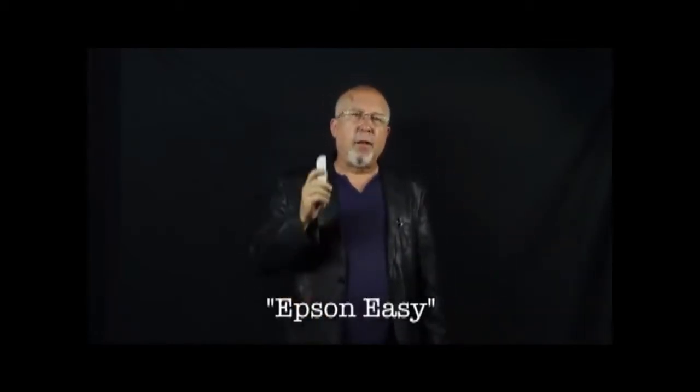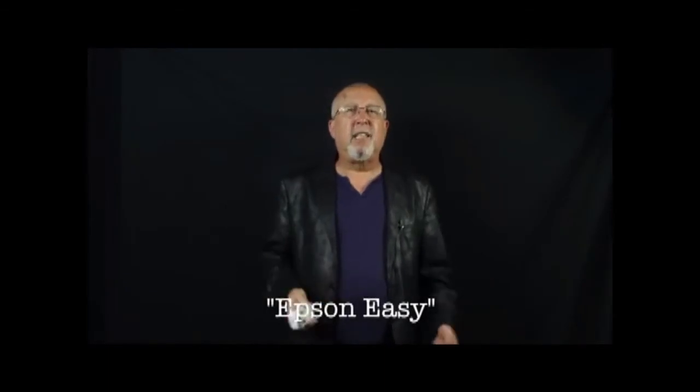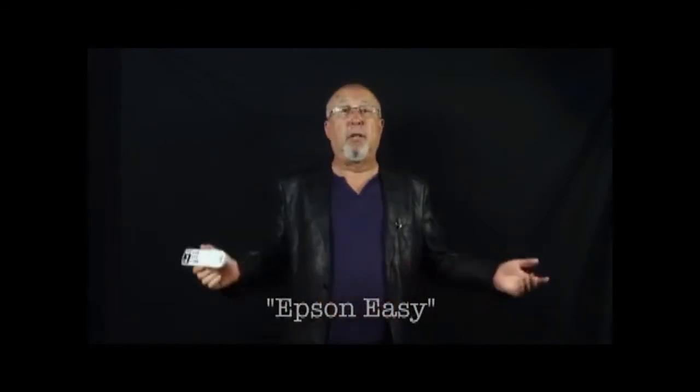I coined the phrase "Epson Easy" in an Epson projector review a while back, and I think that applies to this Home Cinema 2030. The projector is easy to set up and use, but perhaps more importantly, it's easy to have a great-looking image up on the screen. It's a smarter projector.